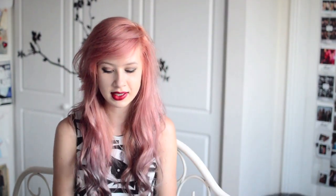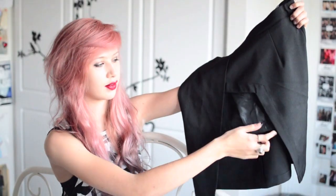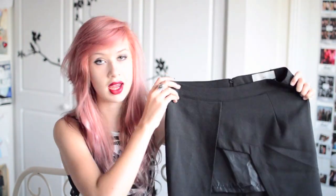The other item from Lavish Alice is this asymmetrical black skirt. It's kind of cut out here and that goes into a mini skirt, and on the back it's long. And this is £32.